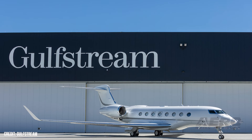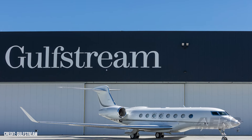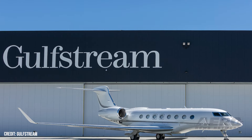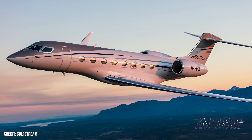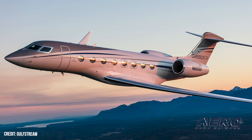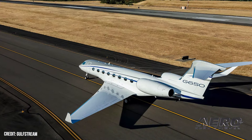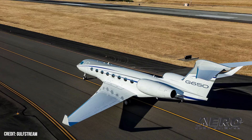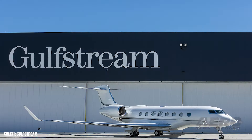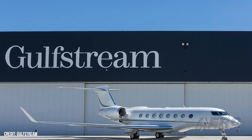Gulfstream receives STC for Starlink installations. Gulfstream Aerospace announced it has received an FAA STC to install the Starlink high-speed satellite internet system onboard its G650 and G650ER model bizjets. The STC approval lets customers work directly with Gulfstream rather than third-party installers to upgrade their connectivity. Starlink provides passengers with in-flight capabilities such as video calls, streaming services, internet access, data transfer, and cloud-based services. The latency of Starlink is less than 99 milliseconds with download speeds of 40 to 220 megabits per second.